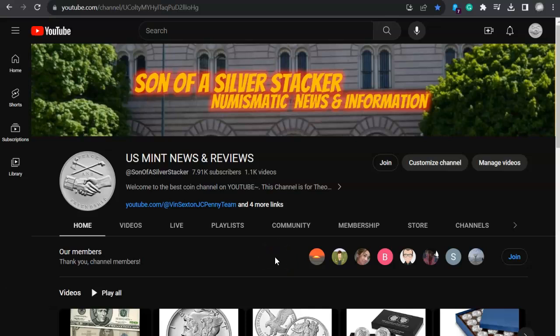Hello and welcome back to U.S. Mint News and Reviews for September 9th, 2023. I'm Stacker. Now let's get to it. Don't forget to like, share, and subscribe.